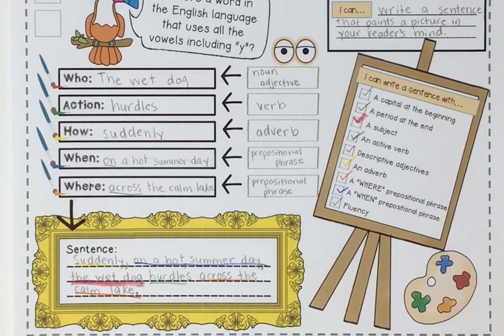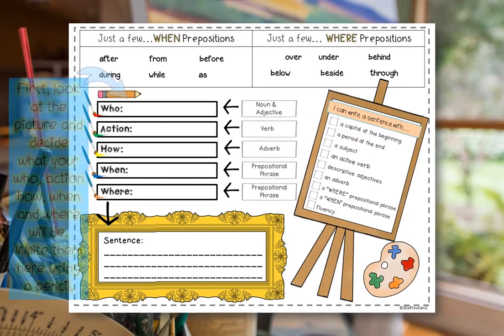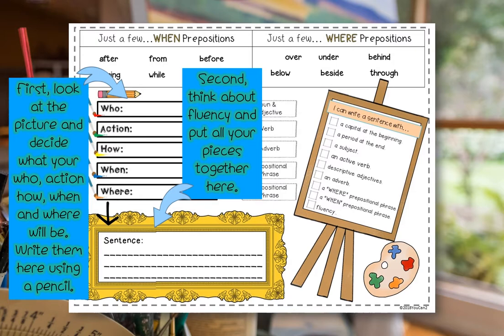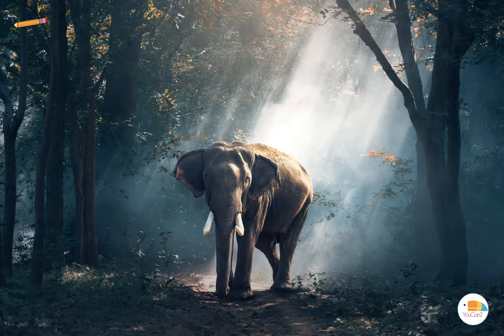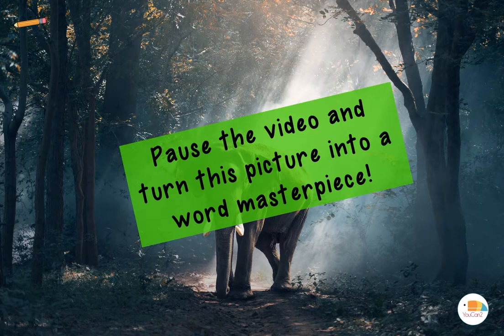It is time for you to use the medium of words to make your own masterpiece. First, take a look at the picture. Decide your who, action, how, when, and where, and write them down. Then think about fluency and put all the pieces together. Last, critique your sentence using the checklist. Here's the picture — pause the video and turn this picture into a word masterpiece.